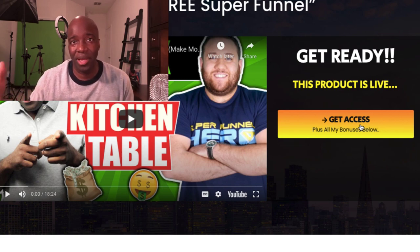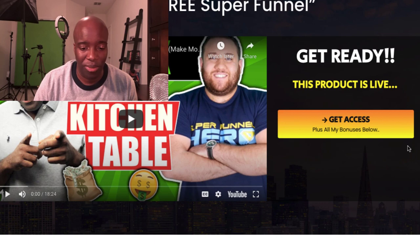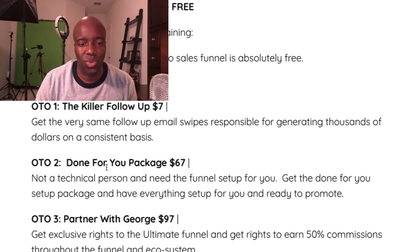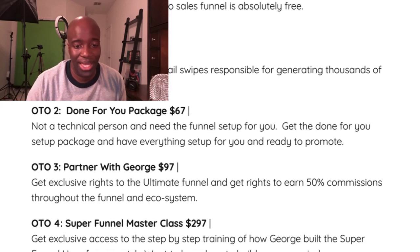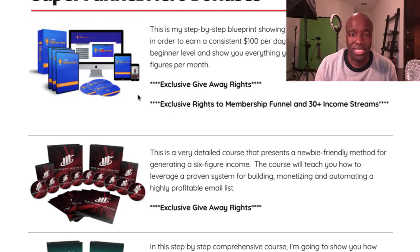If you buy any of the upsells within the actual funnel, you get access to the bonuses I'm about to talk about. The front end is free — that's the funnel — and there are some OTOs you can read through when you come to the page. Here are my three bonuses I wanted to go through quickly.